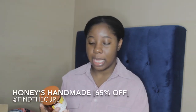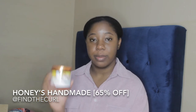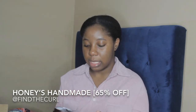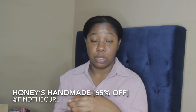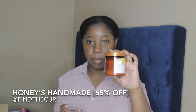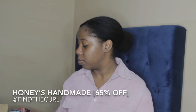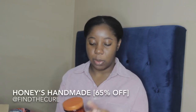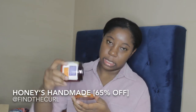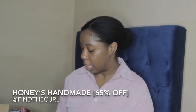I also got from Honey's Handmade the pumpkin and kupuasu puree twist butter. It definitely wasn't the consistency I thought it would be — it was really loose and runny — but it smells so good. I love pumpkin scent, so I'm super excited to use this. I also got the vanilla and honey coconut milk custard, which is more of a thicker consistency.